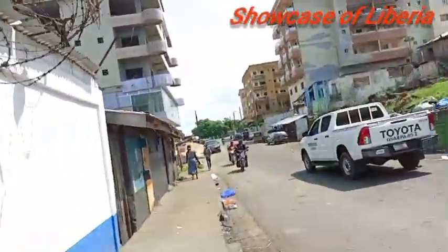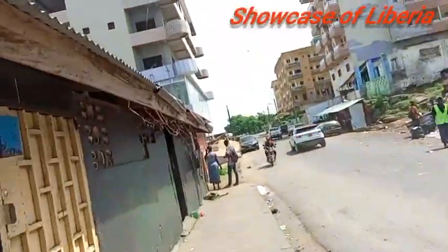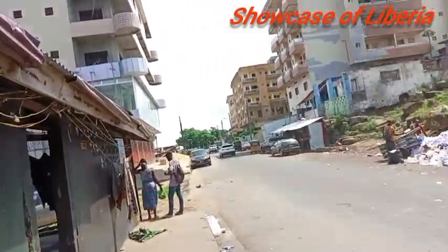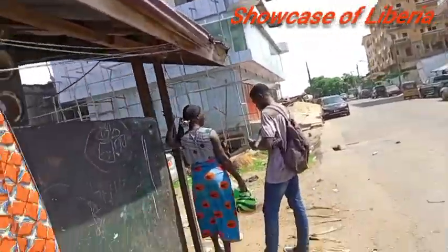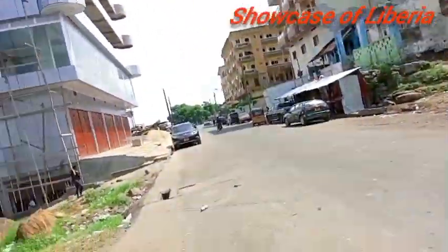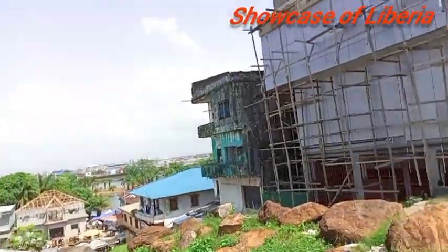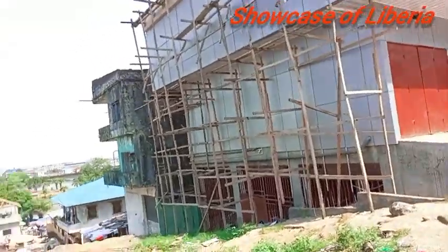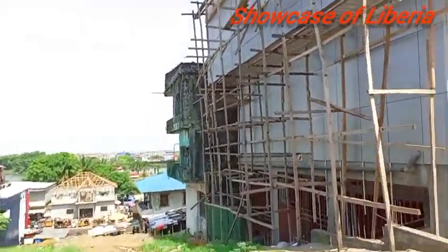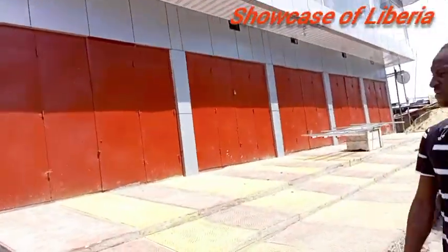This is Front Street, guys, and we'll just be touring this place. Such a beautiful community — you guys are going to see a lot of beautiful buildings and stuff like that. So if you are new here, please subscribe; it is free to subscribe. Leave a comment, tell me where you're watching me from. Look at this view, guys — so beautiful, very beautiful. That's across over there, the bush right here. Can you imagine this beautiful view? I wish I had a drone to just show you guys.